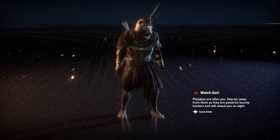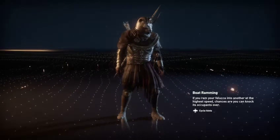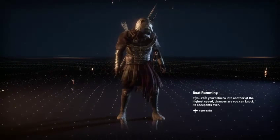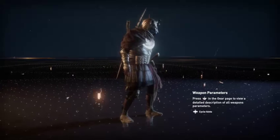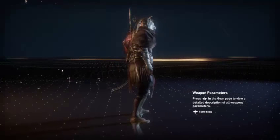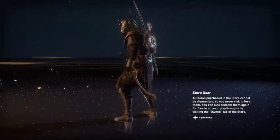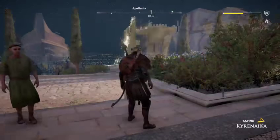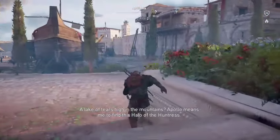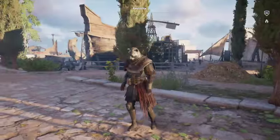I got Star Wars: The Last Jedi on Blu-ray for about six bucks — the slipcover and everything. The only problem is it's supposed to come with a disc for special features, but you get the movie and that's it. The only special feature is the audio commentary on the disc. I'd love to hear what Rian Johnson has to say about his movie.